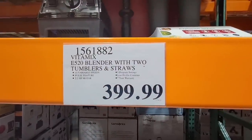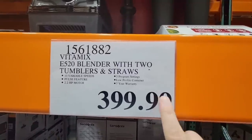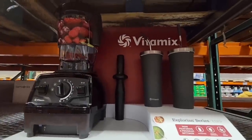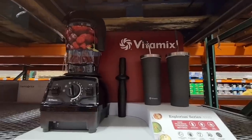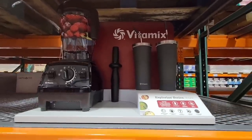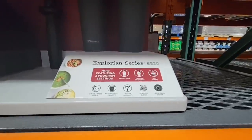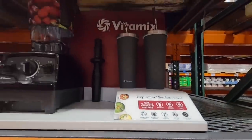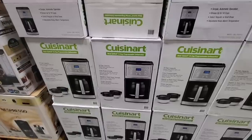And this set is exclusive to Costco. So you get your blender, two tumblers, and the straws. If you were to buy the set at another store, you won't get the tumbler and straws. I am loving this. We've only had ours for a few weeks now and I've only made smoothies with it, but you can make soups and ice cream. I am going to share some recipes as I get more comfortable with it — I'm still new.